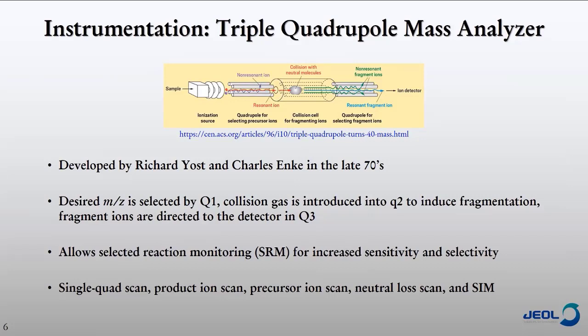The triple quad also offers a wide range of other scan modes. You can do a single quad scan, which provides a traditional mass spectrum. You can do product ion scanning and precursor ion scanning, both of which are necessary for developing new SRM transitions. You can do neutral loss scans and selected ion monitoring. So it has a lot of utility, but it's also very sensitive and selective.